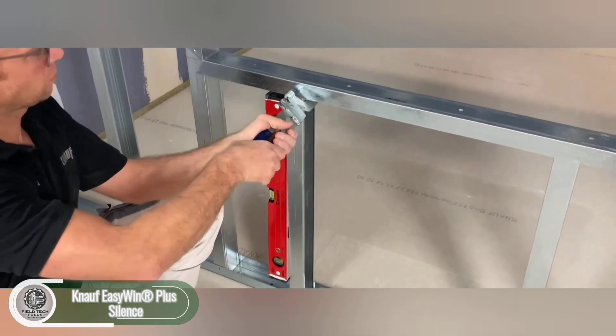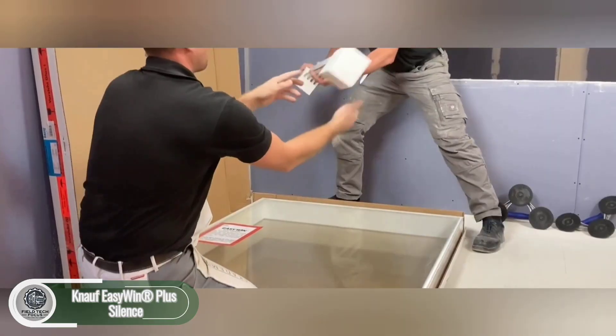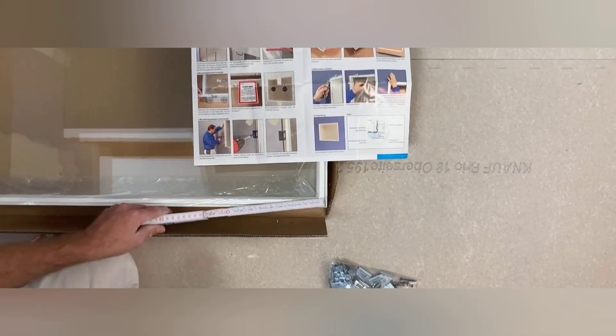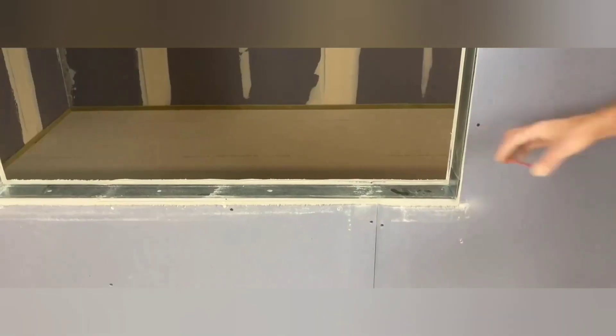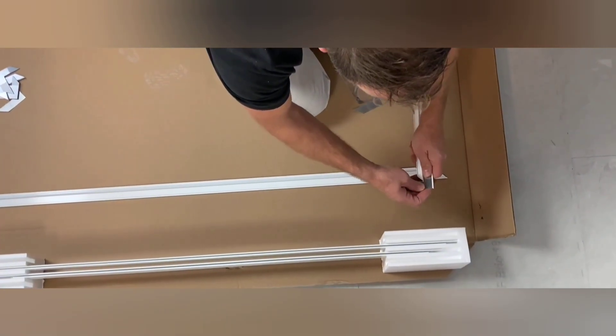A quiet home is ensured by these aluminum windows with double glazing and built-in sound insulation. The glass is 6 millimeters thick and comes in both vertical and horizontal styles. The window frame is 35 millimeters wide and 3.5 millimeters high, providing a sophisticated and understated style that can be tailored to any architectural project.